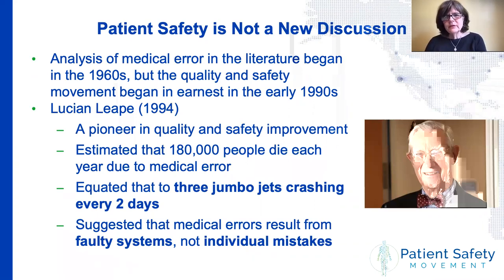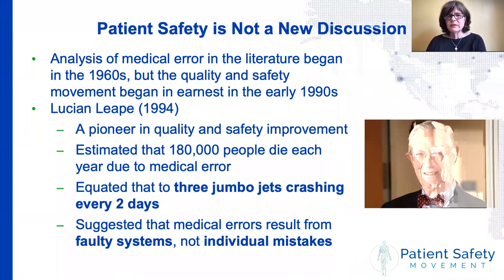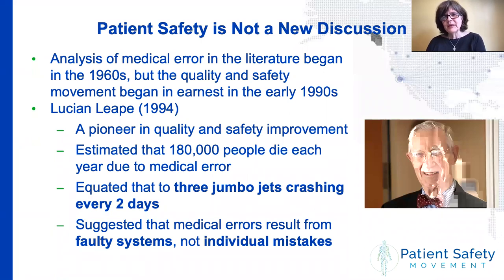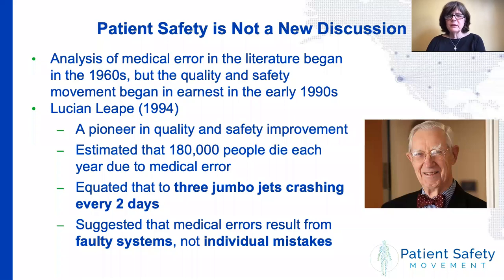Patient safety isn't a new discussion. There were occasional articles on patient harm going back to the 1960s, but it's been about 30 years since the quality and safety movement as we know it was really born. Harvard pediatric surgeon Lucian Leape is thought of as the father — now the grandfather — of patient safety. Dr. Leape fired a shot across the bow with a 1994 article called 'Error in Medicine,' in which he estimated that around 180,000 people die each year due to medical error. He came up with the famous jumbo jet analogy, equating medical harm to the toll of three jumbo jets crashing every two days. He introduced the idea that still guides us: we should focus on faulty systems as the underlying cause of most medical harm.